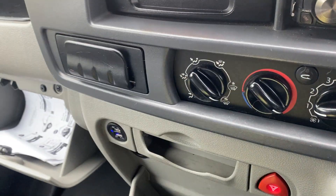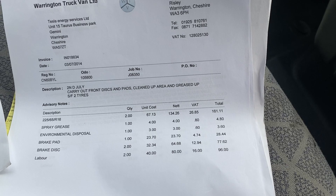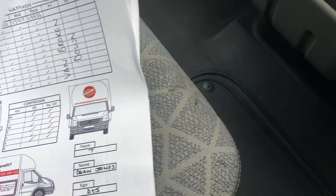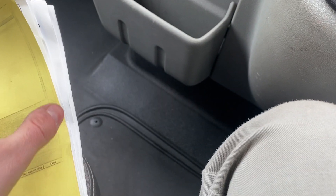In terms of service history, there's a whole folder of receipts. We've got regular check sheets, loads and loads of service receipts — for example, in 2014 it had a new vacuum pump. There are more check sheets and services throughout. You can see cam belt, CV boot, service, and MOT — that cam belt was done at 108,000 miles.